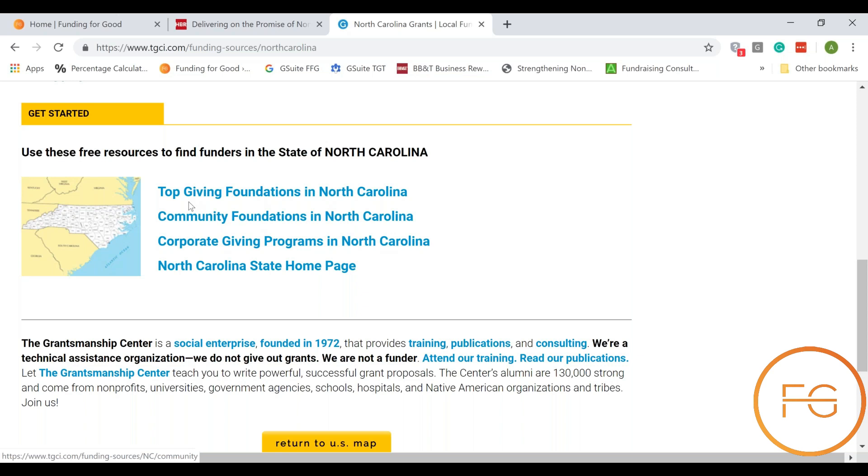The one I want you to look at is where this little map is. It shows the top giving foundations, the community foundations, and the corporate giving programs. Specifically today I want you to see the top giving foundations in your state.